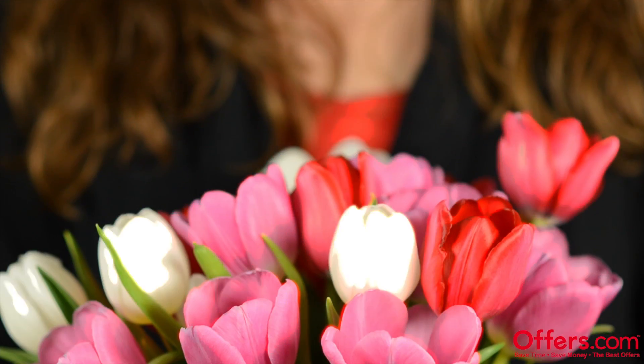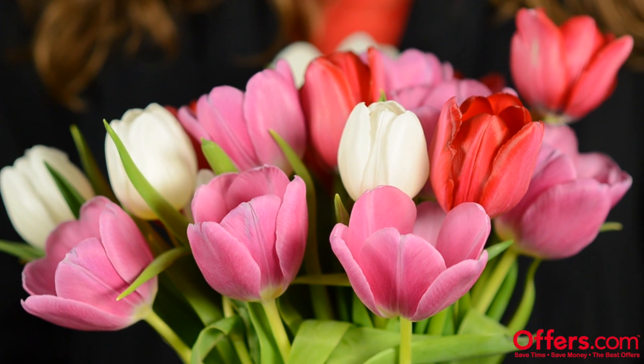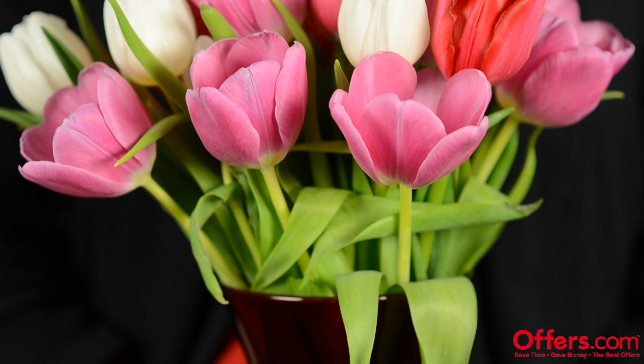So we have the water, we have the flowers — now where to put everything. Keep your flowers away from direct sunlight, away from any drafts, and away from any appliances. These can all dehydrate your plants and cause them to wilt prematurely.